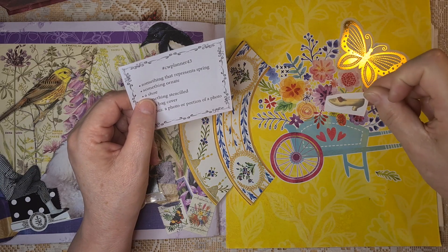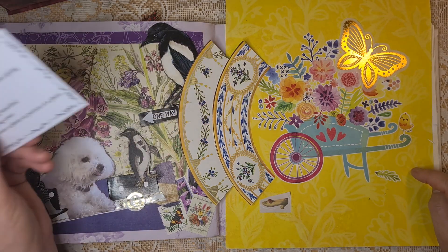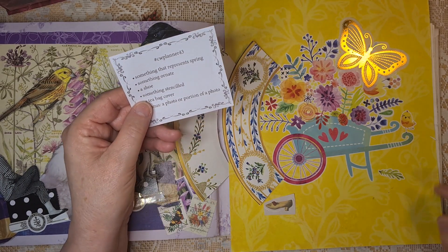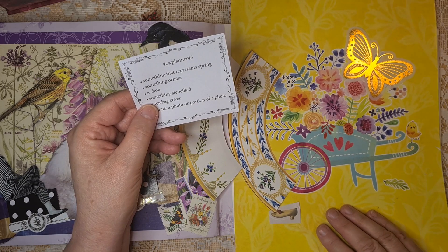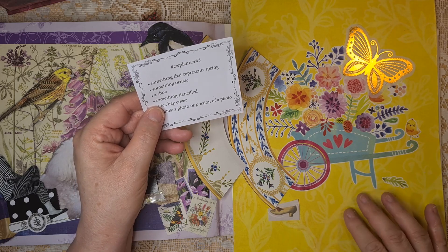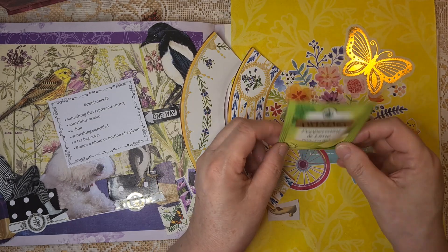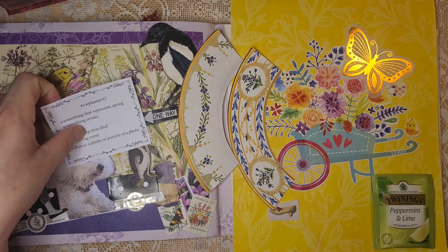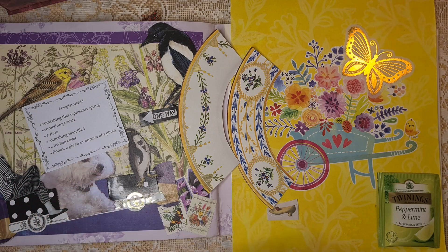For the shoe, I didn't like the shoe idea much, so I've picked up this tiny shoe out of an antiquarian sticker book. I'm hoping not to use it, as I had another idea last night that I haven't looked for yet. For something stenciled, I actually don't want to stencil on this beautiful paper — I might stencil the number 43 somewhere in gold. And for the teabag cover, I have this peppermint and lime teabag with a green cover, thinking of using it as grass.